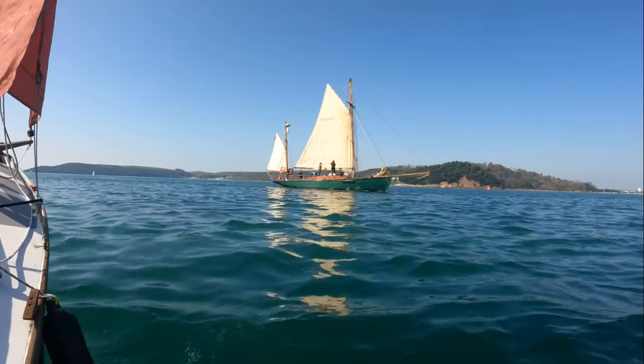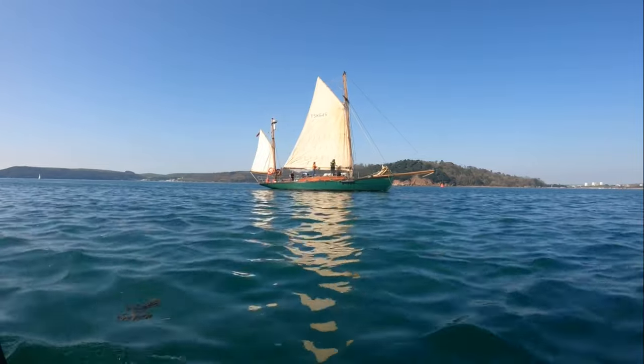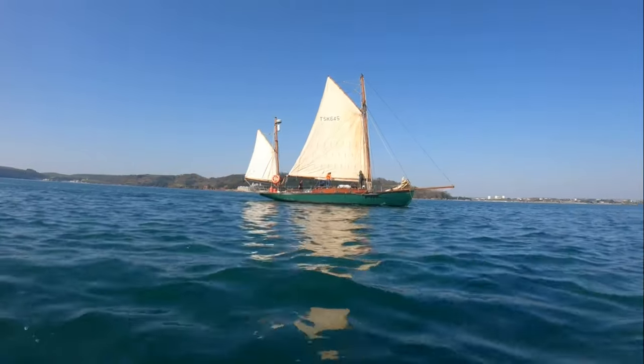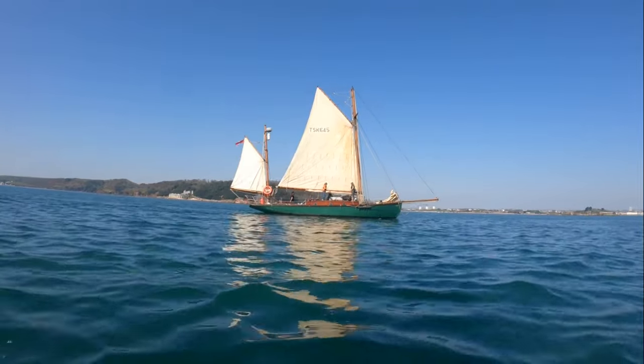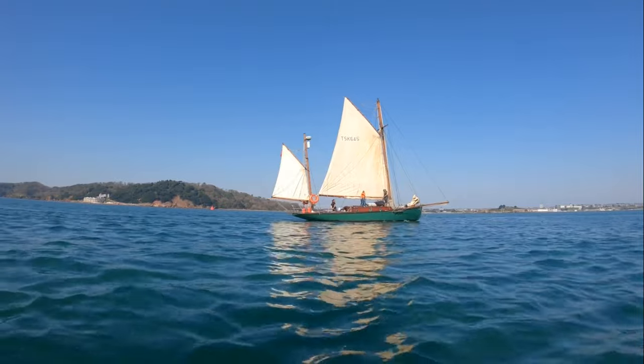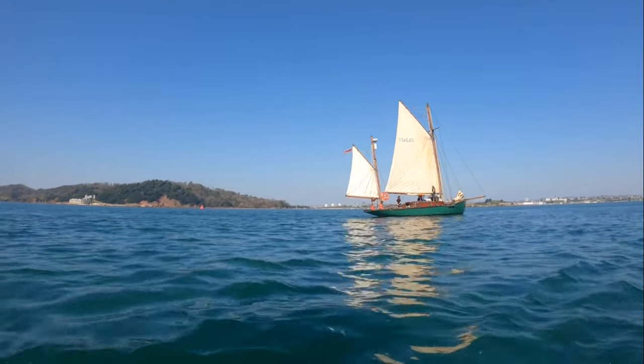The Island Troster having fun today. I think this is the Gaff Yawl, Moosk. I think she's about 58 foot, oak frame and teak planked. She's a gentleman's cruiser, eight berth, and I think she was built in the early 1900s. Good to see them having so much fun.